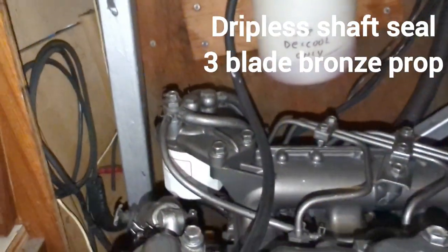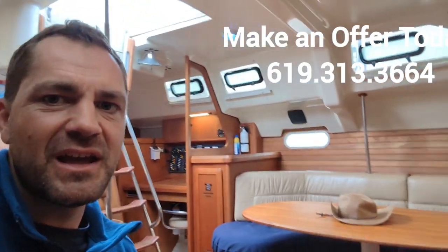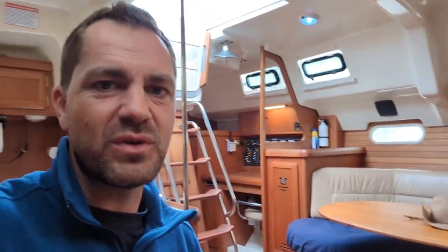Everything seems to be in order and in nice condition, especially for being a 1996. Thanks for taking a look with me at this 1996 Hunter Passage 42. Boat's in great shape, shows very well, and she is ready for a new owner. Give me a call anytime at 619-313-3664. Have a great day — I'll see you next time.